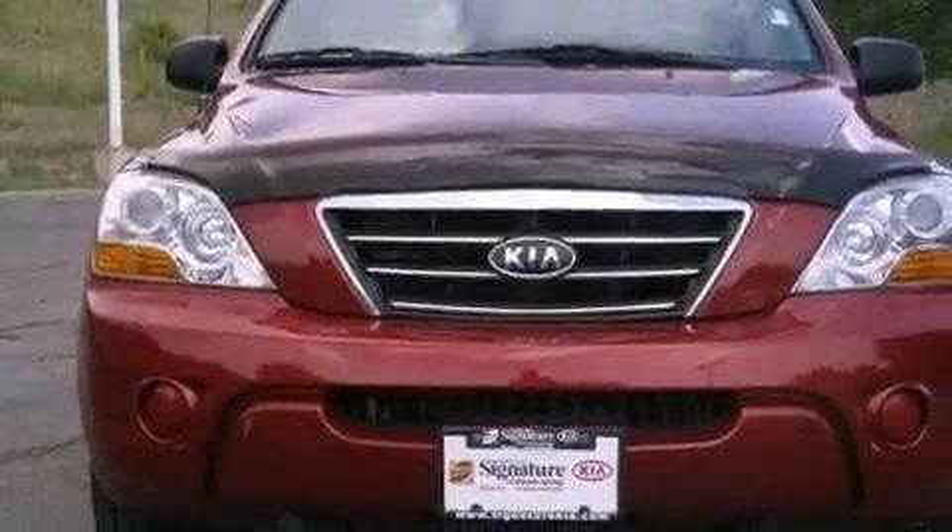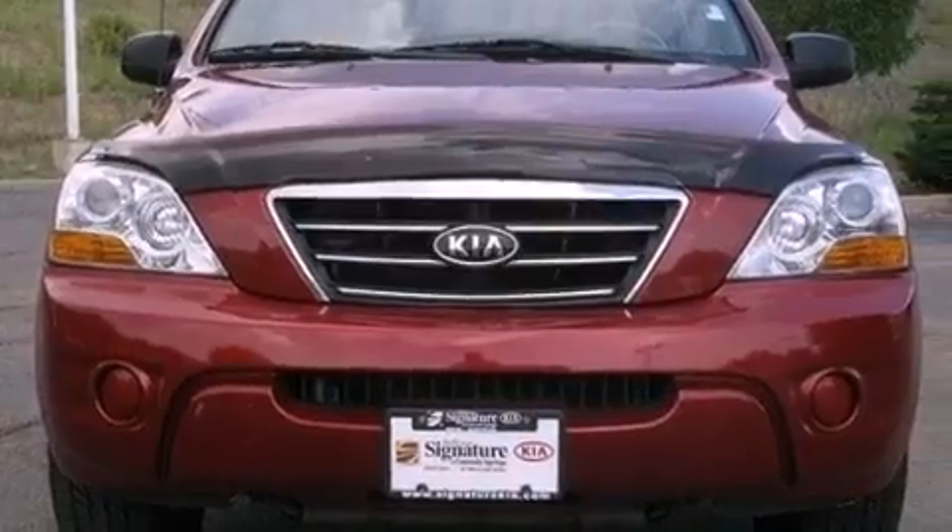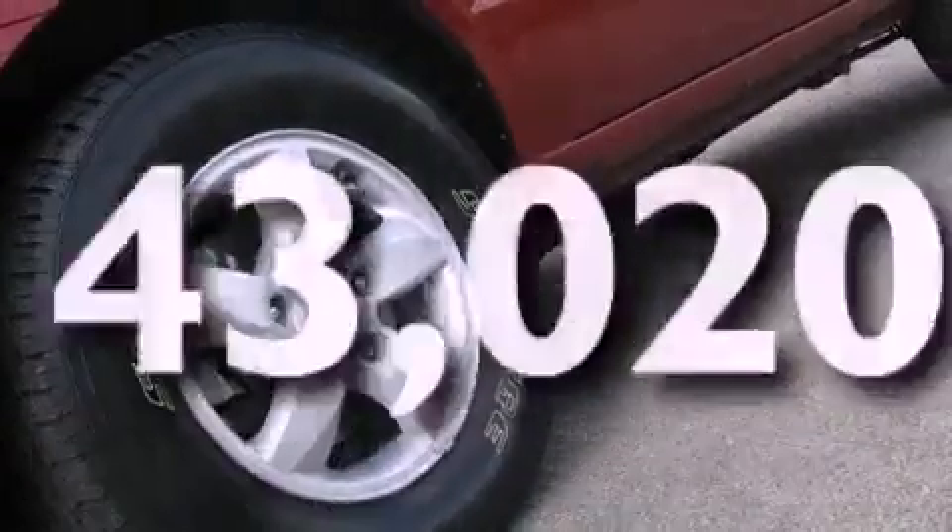Also included are an anti-lock braking system, front multi-stage airbags, side impact door beams, steering wheel mounted controls, and this vehicle has fewer than 44,000 miles on the odometer.